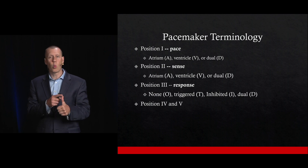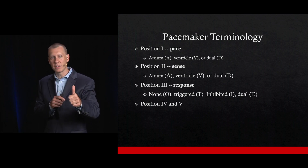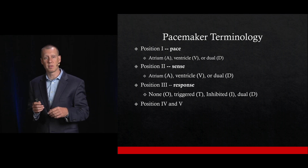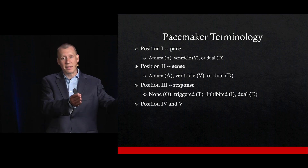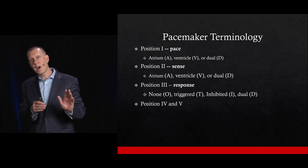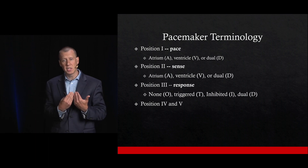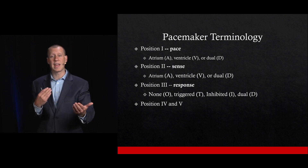The first position is what does the pacemaker actually pace — where is the lead? It can be the atrium, the ventricle, or both, which is designated with a D. The second position is what does it sense — again, the atrium, the ventricle, or both. The third position is what does it do with that information: nothing, triggered by it, inhibited by it, or both triggered and inhibited.